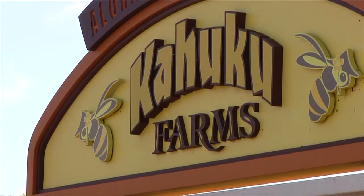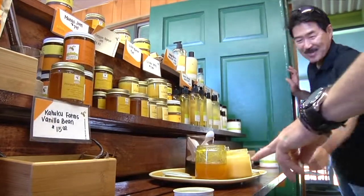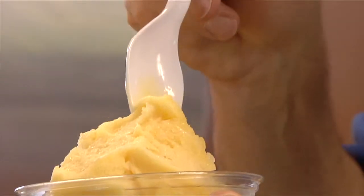It's kind of an entertainment aspect. A working farm is a working farm. The products are here. But people want to be kind of wowed. They want the rides. They want something to see. They want it to be interactive. Eleanor Nakama-Mitsunaga says Kahuku Farms has paved the way for agritourism in the state. In addition to the farm tour ride, you can stop by their country store to try some mango body butter or homemade vanilla ice cream.